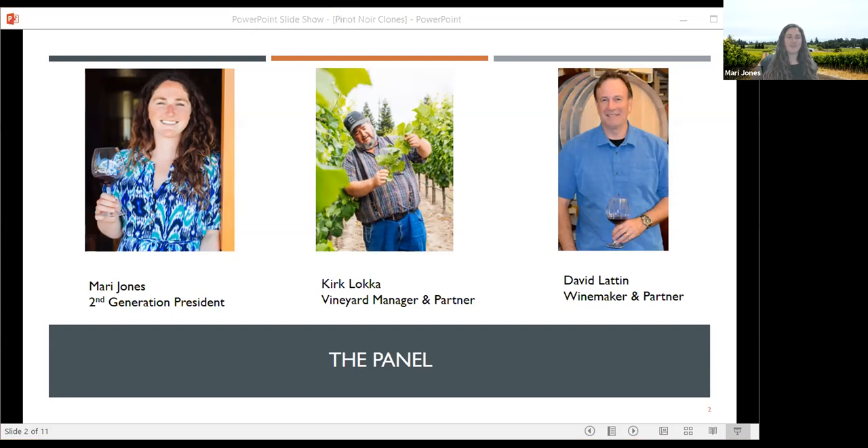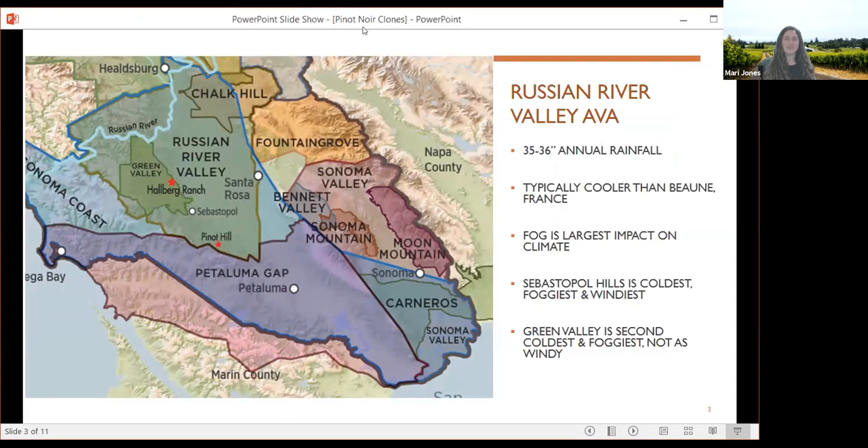That's me on the left, Mari. We've got Kirk — he's up there in the shop — our vineyard manager and also one of our partners. And then we've got David, also a partner and our winemaker. We've got quite the team here to talk about clones, which brings together the vineyard side and the winemaking side for different perspectives. Kirk, as the farmer, thinks about how these clones grow and how we get the best product. David considers how to treat them in the cellar to get the best expression of the clones and of the site.